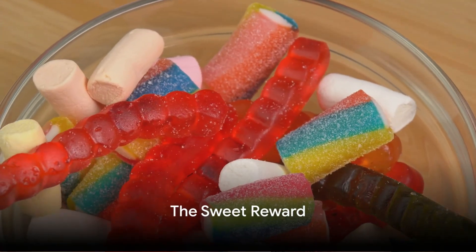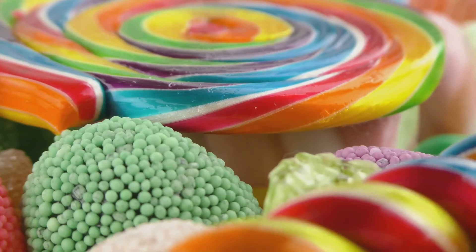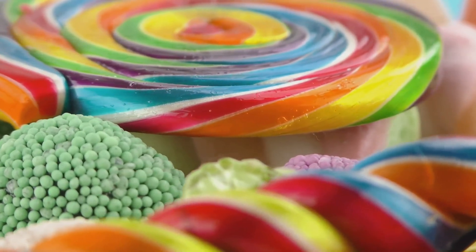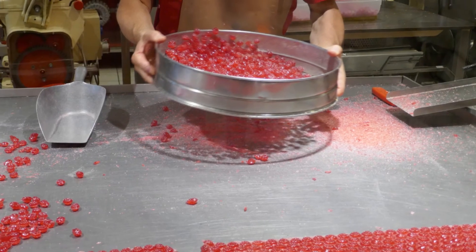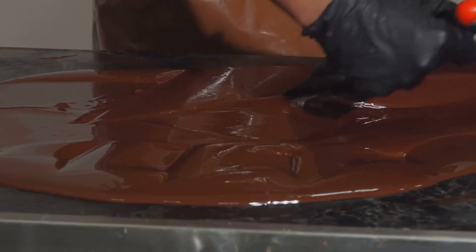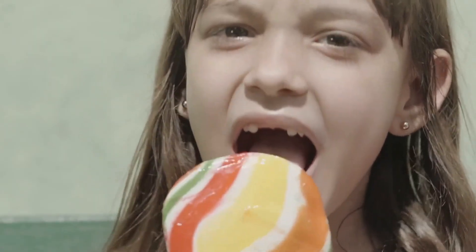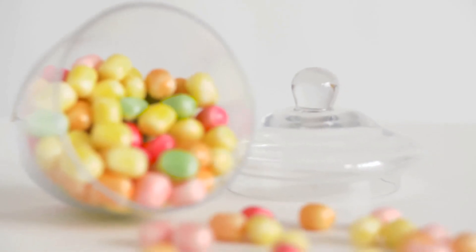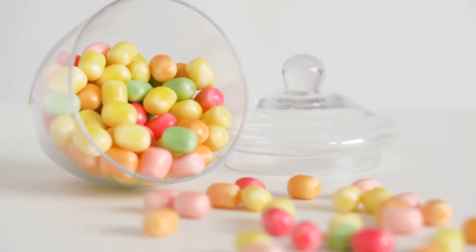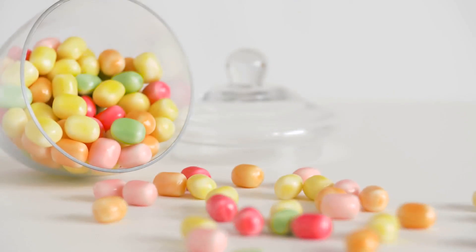Despite the complex process, the reward of producing gummy candies is sweet indeed. Every single day, around 160 million gummy candies leave factory floors worldwide — a staggering amount of sweetness spread across the globe. Each piece of candy is a testament to the intricate journey from raw ingredients to the delightfully chewy treat we all know and love. The process is long, the steps are numerous, and the attention to detail is painstaking. But when you think about the joy these candies bring — the sparkle in a child's eye, the nostalgic smile on an adult's face — it all seems worth it. So the next time you enjoy a gummy candy, remember the journey it took from a humble kitchen to your mouth. Bon appétit!